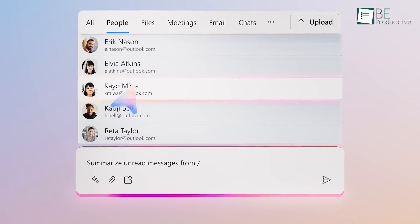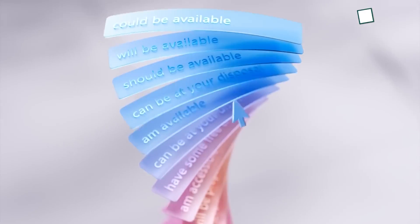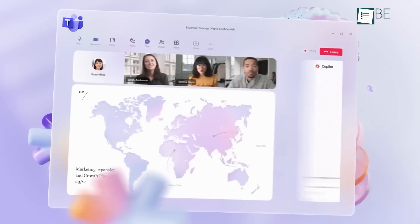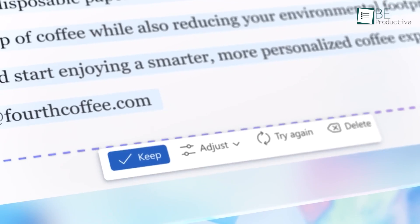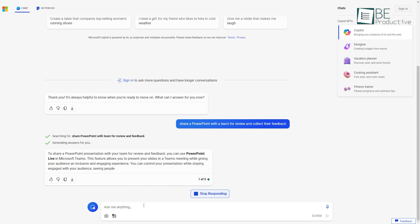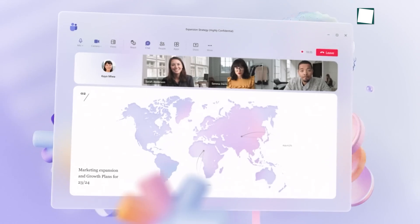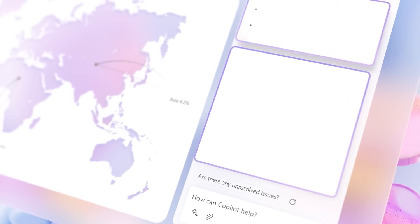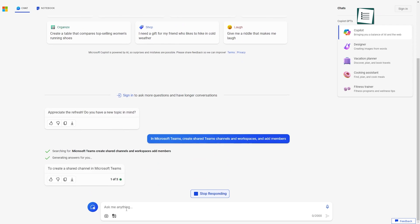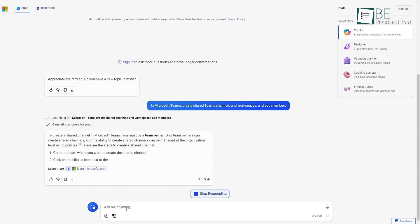The fifth hack is to sync communication and collaboration. Copilot makes cross-functional collaboration seamless by syncing teams across Microsoft's productivity suite. Whether you need to loop in experts on documents or keep aligned across channels, it simplifies the process. For instance, prompt it to share a PowerPoint with a team for review and collect their feedback. This tool can also notify collaborators of the latest document edits through Teams. Setting up collaborative workflows is simple by prompting it to create shared Teams channels and workspaces and add members.